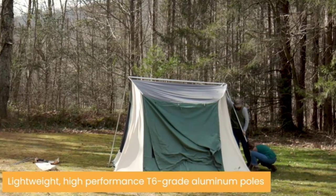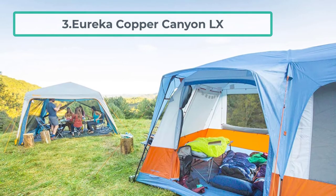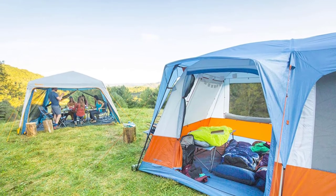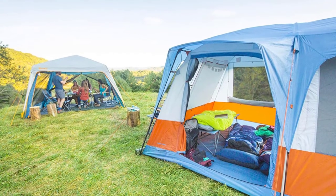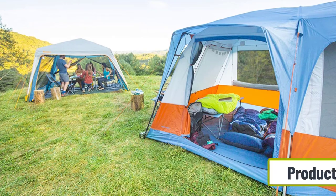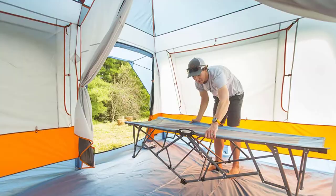At number three: the Eureka Copper Canyon LX. This freestanding cabin tent from Eureka boasts a huge 130 square feet of space with a peak height of 84 inches — not quite as roomy as the Browning Bighorn, but pretty close. If you'd rather have two smaller rooms, the tent comes with a divider curtain to divide the space however you like. The walls are nearly vertical, so the space inside feels open and not claustrophobic.